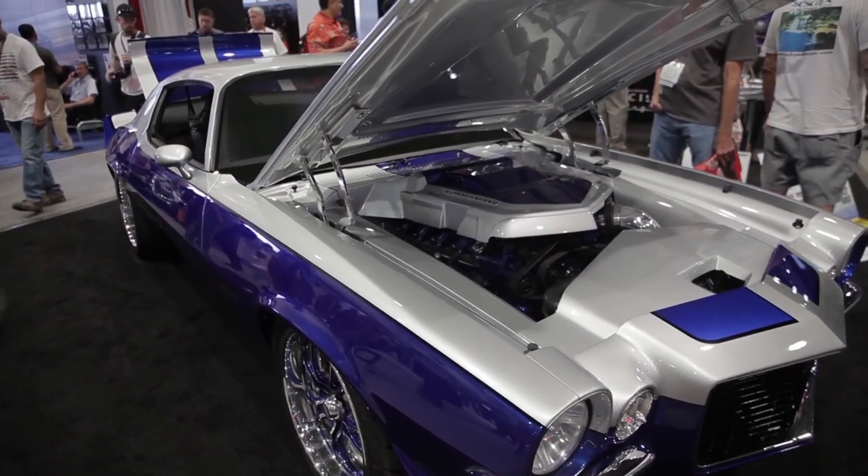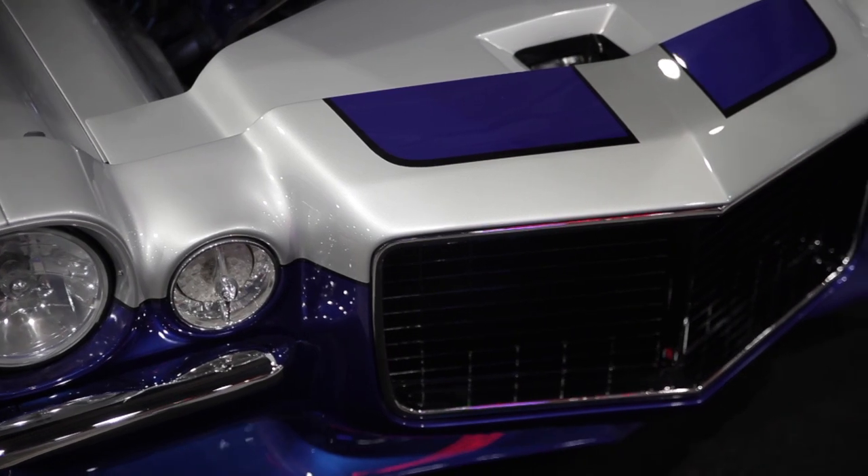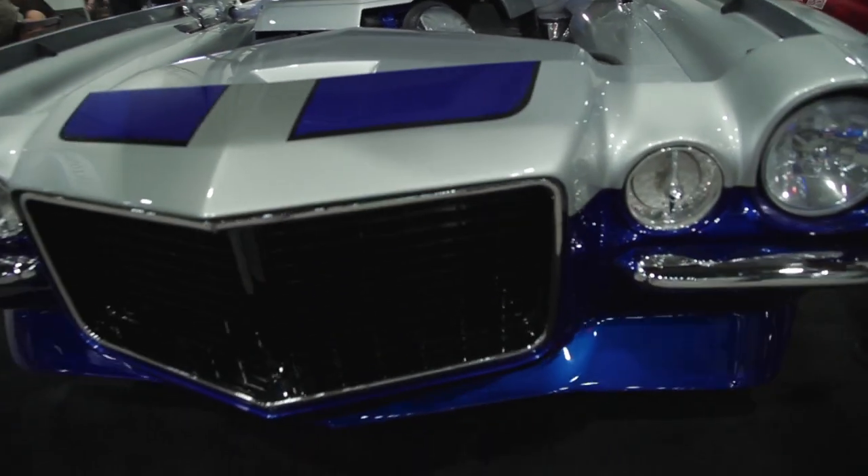We got a 6L90 transmission behind it and we did a lot of neat metal work underneath the hood. We actually took the outer fenders and put them on the inside, and took part of the hood to cover the radiator. It's really kind of a neat piece — everything on the outside covers the inside.